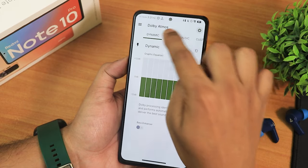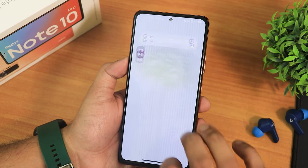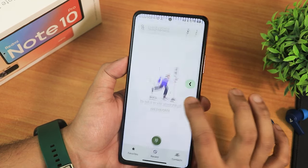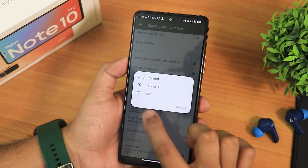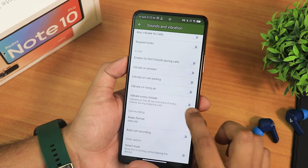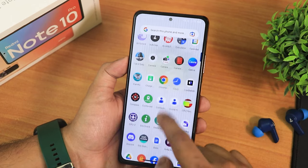This is how the Dolby Atmos interface looks — you have a bass enhancer and can switch presets to music, custom, movie, dynamic, etc. You get Dolby Atmos right out of the box. There's also an OxygenOS-style dialer. In the sound settings you have an auto call recording option where you can set the format and enable auto call recording. You also get a contacts app and messaging app.